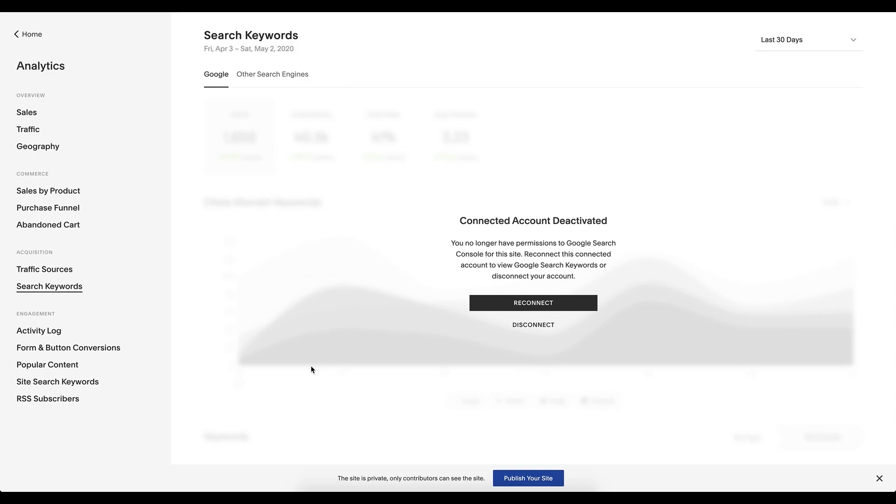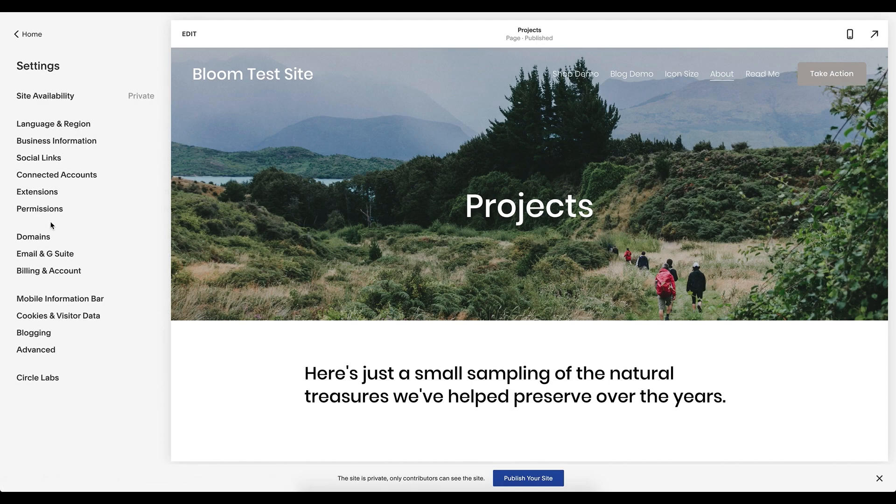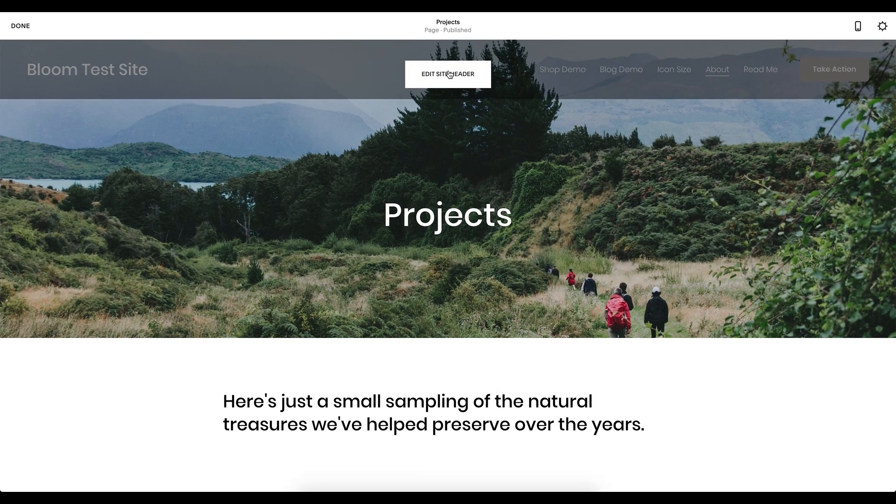In your analytics panel under search keywords, connect this to a Gmail address or any Google account. This will allow Google to pull and search that data, and you will be able to start tracking your results here. We have a separate YouTube video going in depth on the Google search keywords panel — how to read it, get the best information out of it, and action it in your blogs and keywords. Check that out for a baseline on how to use it.